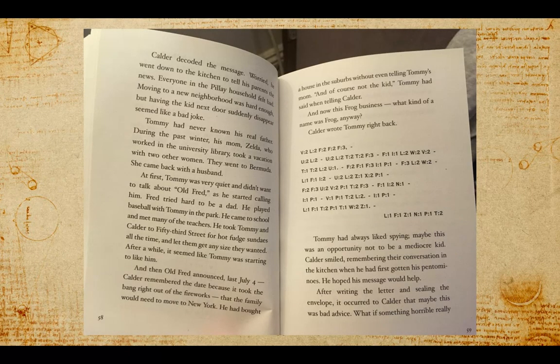Calder decoded the message. Worried, he went down to the kitchen to tell his parents the news. Everyone in the Pelé household felt bad. Moving to a new neighborhood was hard enough, but having the kid next door suddenly disappeared seemed like a bad joke. If you decoded the message, maybe you saw that Tommy's next-door neighbor had disappeared.